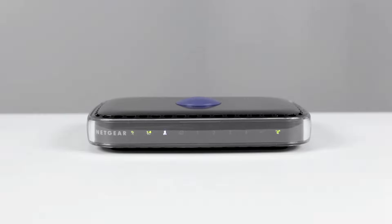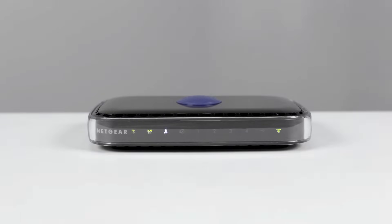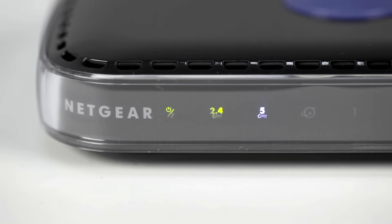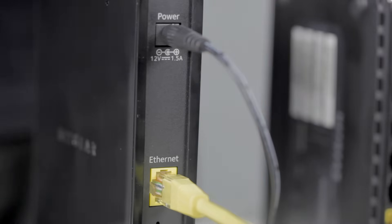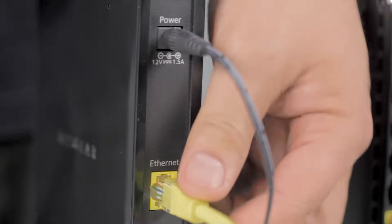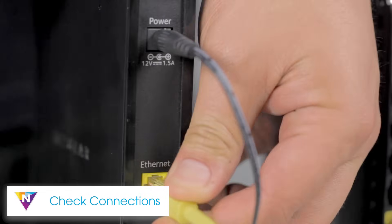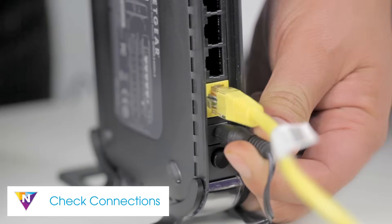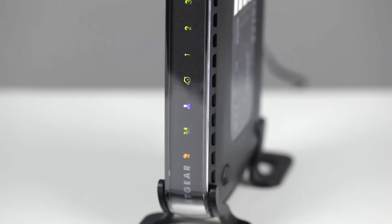Are you experiencing dropped connections, slow speeds, or overall poor performance on your Wi-Fi router? Here are a few simple tips on troubleshooting your Wi-Fi network. The first step to resolving issues with your Wi-Fi network is to check to make sure that each cord is firmly connected to both your modem and router, as this is often overlooked.